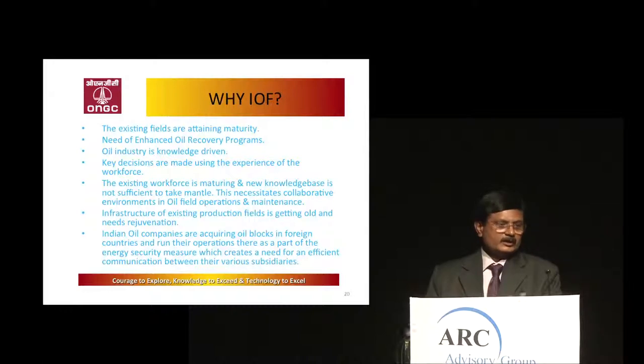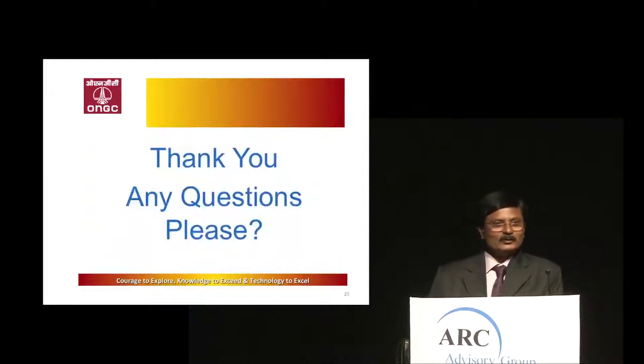Another reason why digital oil fields are required is that this industry is knowledge-driven, but people are aging and retiring, and knowledge transfer is not taking place. If digital information is pulled together, people can take informed decisions. Thank you — any questions, please.